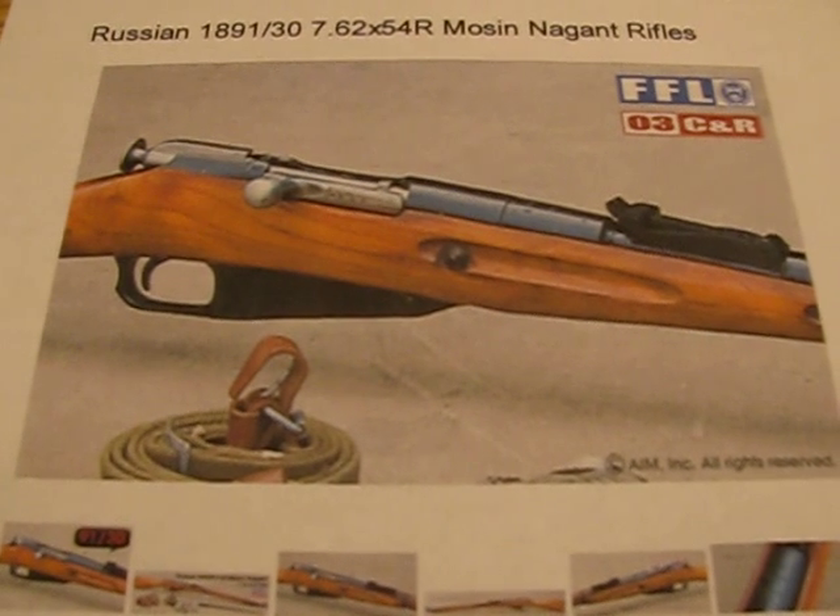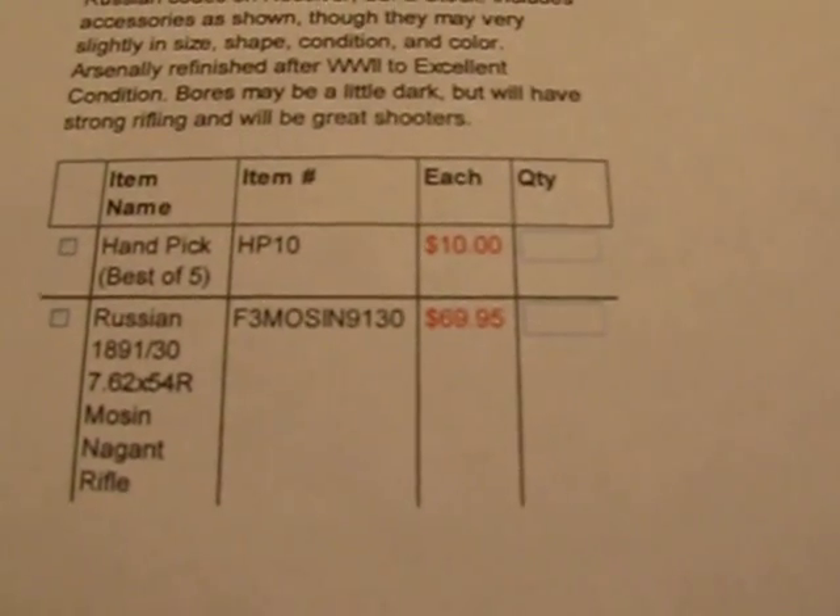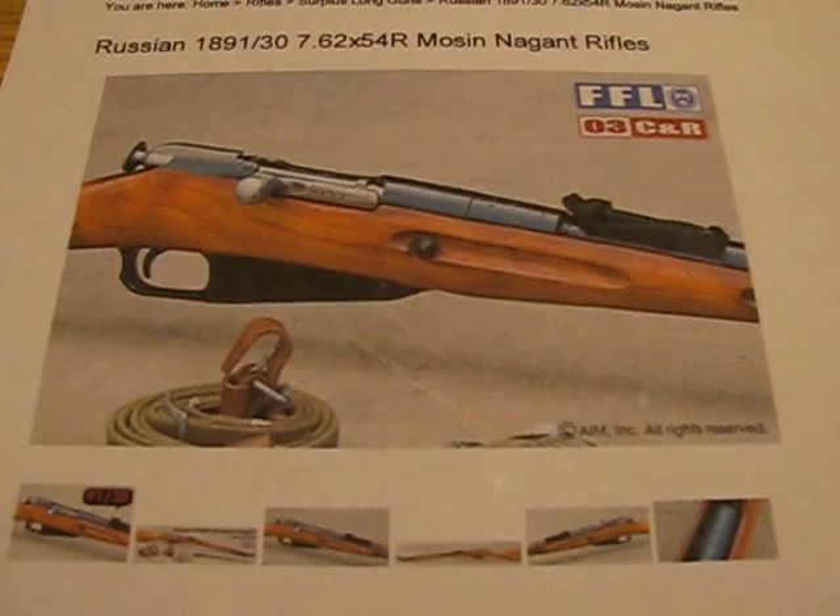I just wanted to let anybody know who's in the market for a Nagant that you can get them, like I said, for $69.95. Just wanted to give you that update. That's it. Thanks.